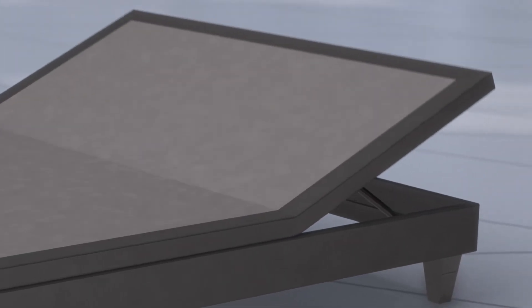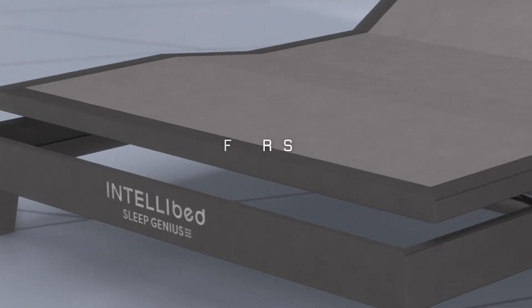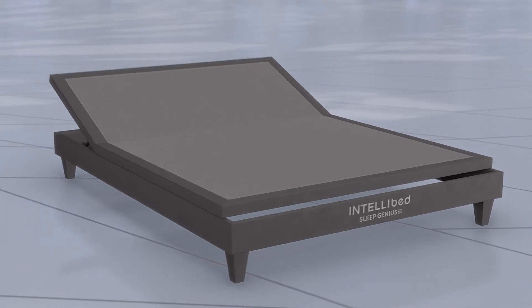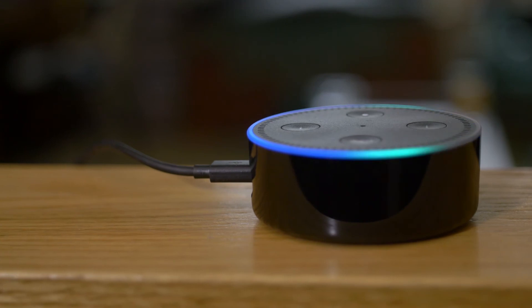The Sleep Genius base has loads of features, including reach assist, sonic massage, USB ports, and a programmable remote. But even cooler, you can make it part of your connected home and easily control the base functions with your voice.